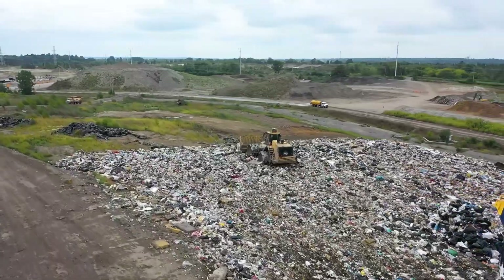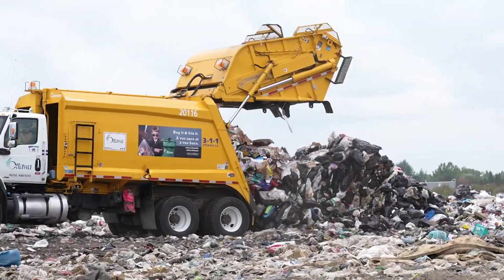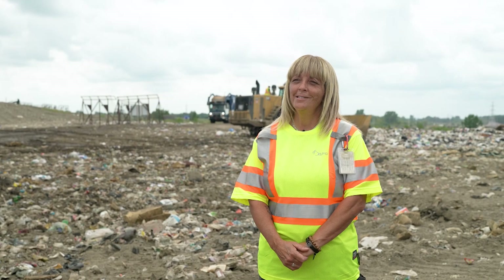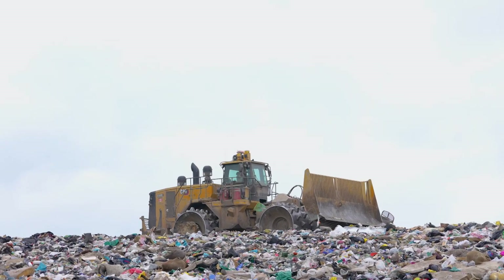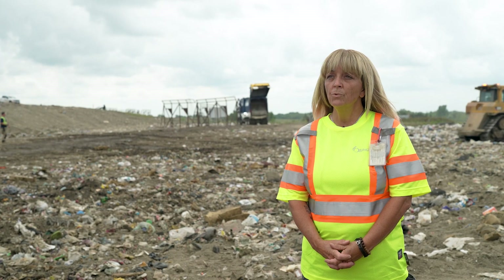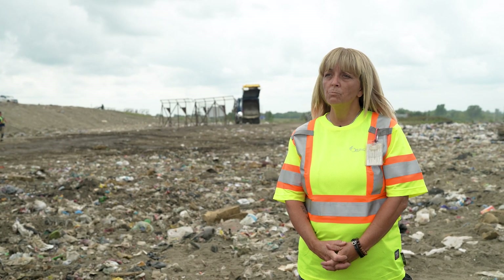Any vehicle that brings in a load for disposal, big or small, gets directed to the tipping face. The tipping face is the active zone at the edge of a landfill. The amount of garbage we're standing on grows every day, which means the tipping face moves continuously.